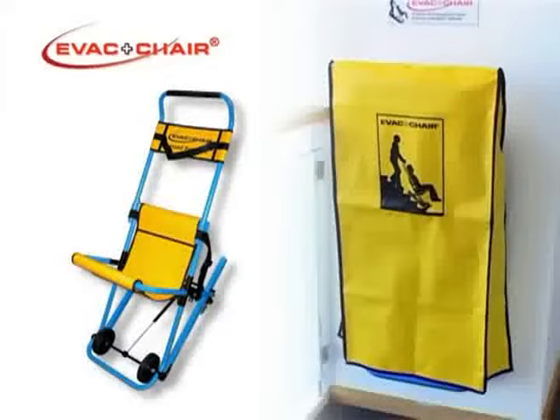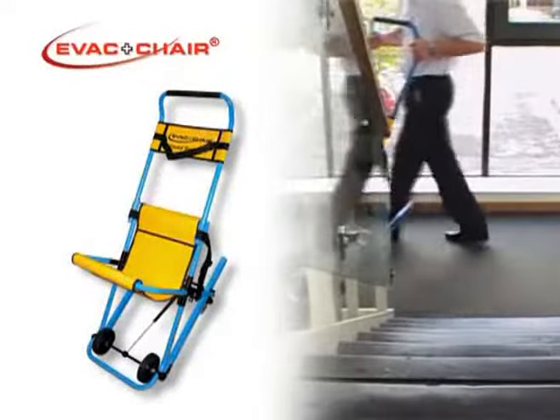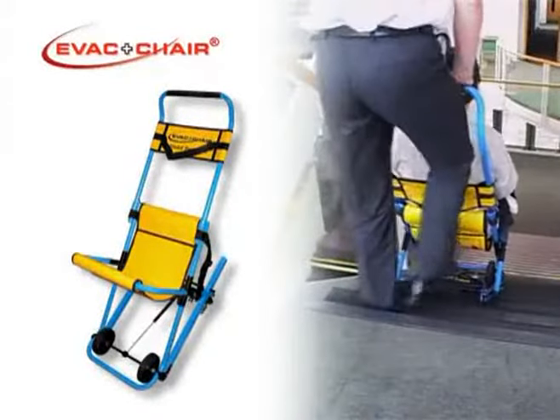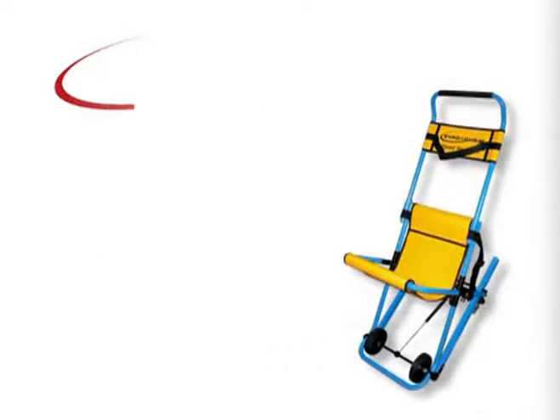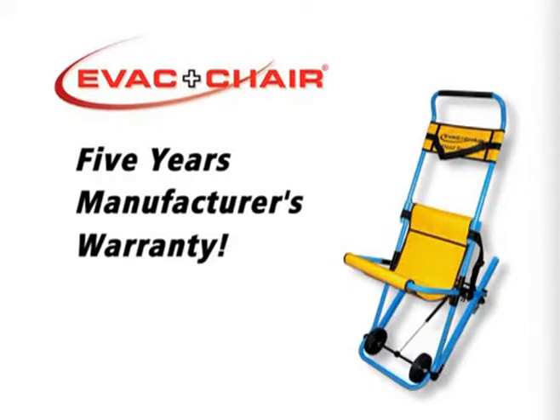A wall housing unit is an optional extra. EVAC chair is more than just the world's proven number one emergency stairway evacuation chair. EVAC chair is the complete life-saving stairway escape solution for people with reduced mobility, offering five years warranty against faulty parts and workmanship.